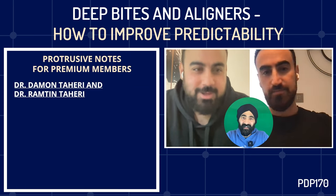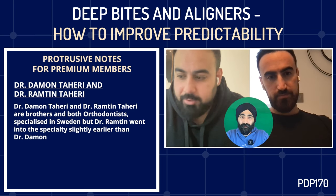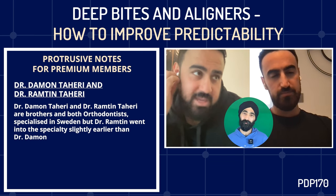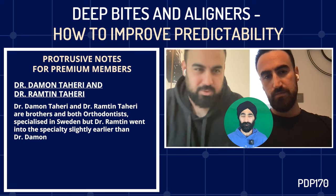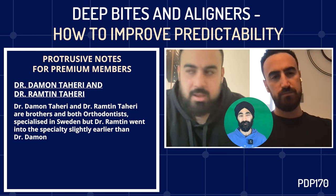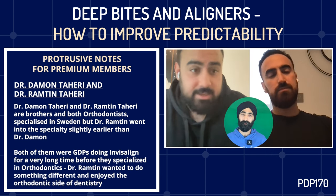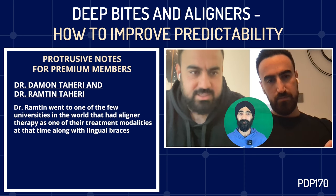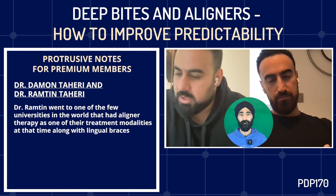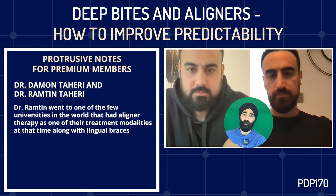We're both orthodontists. We both specialised in Sweden. For me especially, I went into the speciality slightly earlier because I'm older. In terms of the dentistry I was doing, it was very NHS-based, just volume, and I wasn't a big fan. We'd been doing Invisalign for a long time — I was doing it as a GDP. I decided to specialise because I wanted to do something different and really enjoyed the orthodontic side of things. I went to a university that was, at the time, one of the few in the world that had aligner therapy as a treatment modality.